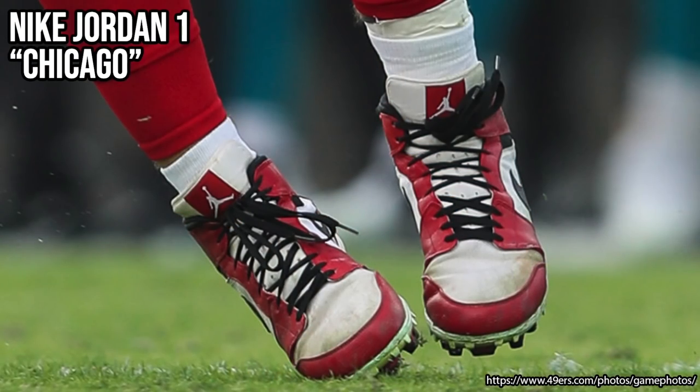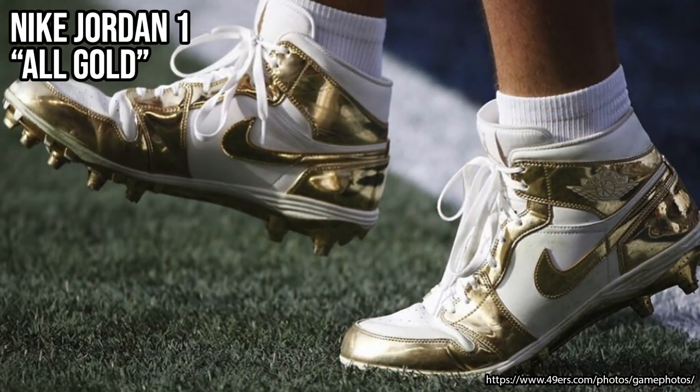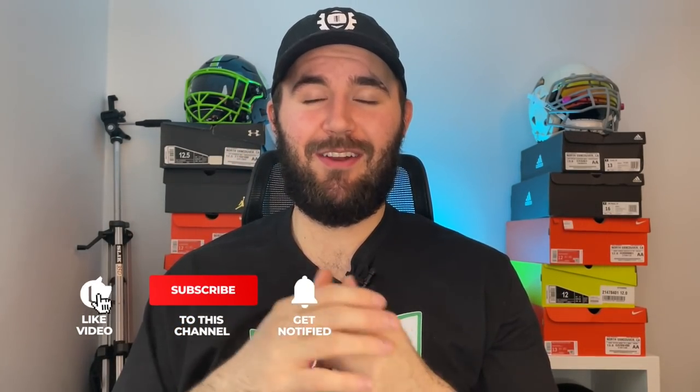This season Nick has worn the Jordan 1s in two colorways: the Jordan 1 Chicago — a classic red, white, and black colorway — and a white and gold pair. It's important to remember these are PEs and may not be widely available. You might be able to find the Jordan 1 Chicago cleats on eBay — Tony will try to link it below — but you're definitely not going to find the white with shiny metallic gold, which Nick brought out for when the 49ers wore their throwback all-white jerseys. It looked so sick.